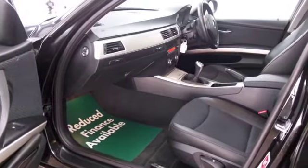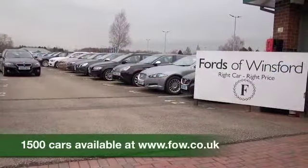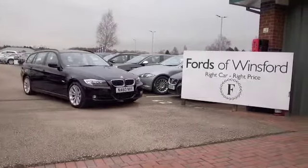Now if you'd like to find out a little bit more about this car, you're more than welcome to give Jackie and her team a call in our call centre — they can answer any questions you might have. Bring your licence with you, have a test drive, and discover this great car for yourself at Fords of Winsford.